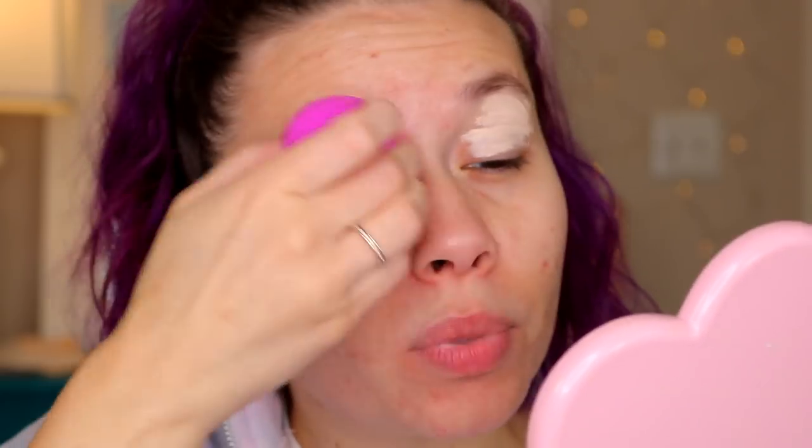I've heard mixed reviews about House Laboratories, Lady Gaga's makeup brand. So I'm interested to see how it wears. I'm going to be using just a concealer — the NYX Can't Stop, Won't Stop Concealer — as the base for the eyeshadow. And I'll just blend that out with the beauty sponge.